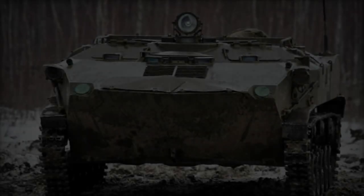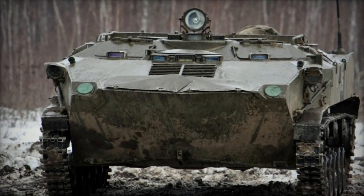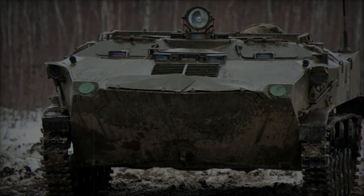Numerous variants of the BTRD exist, tailored for specific roles and equipped with various armaments and specialized gear, including some variants featuring turrets.